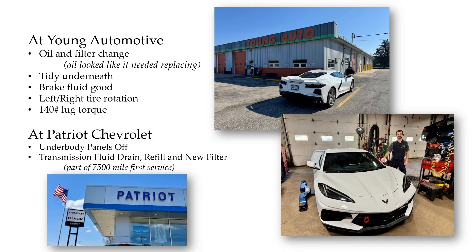What you're going to see in the balance of this episode is Young Automotive getting the oil and filter change. The oil pretty much looked like it needed replacing, which makes sense — not a whole lot of miles, but a lot of highway miles and then a lot of stress on the engine from racing. I was happy to see that after all that mileage it was still very tidy underneath — everything looked really good, surprisingly good. You might expect some dings or stone chips, but you didn't see anything like that.